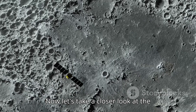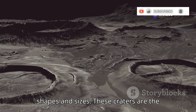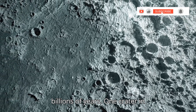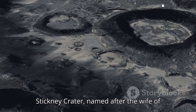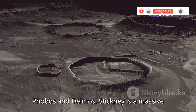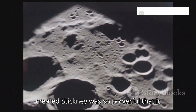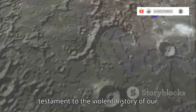Let's take a closer look at the surface of Phobos. It's a desolate, alien landscape pockmarked with craters of all shapes and sizes, the result of countless impacts from asteroids and other space debris over billions of years. One crater in particular stands out — it's called Stickney Crater, named after the wife of Asaph Hall, the astronomer who discovered Phobos and Deimos. Stickney is a massive impact crater spanning over six miles in diameter, more than a third of Phobos's total diameter. The impact that created Stickney was so powerful that it nearly shattered the moon entirely.